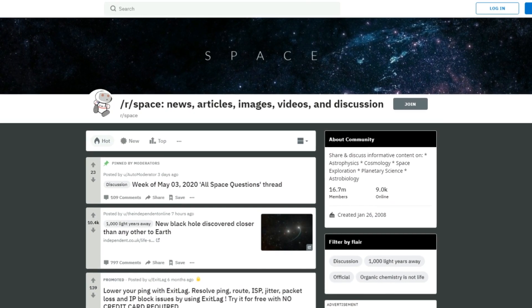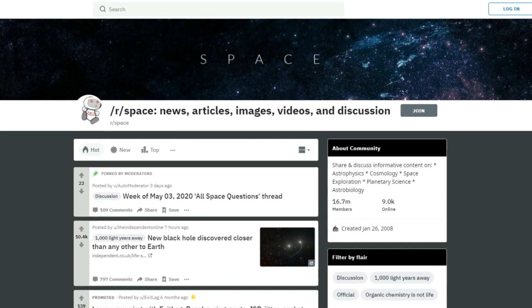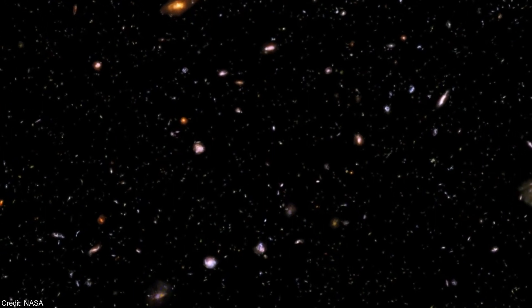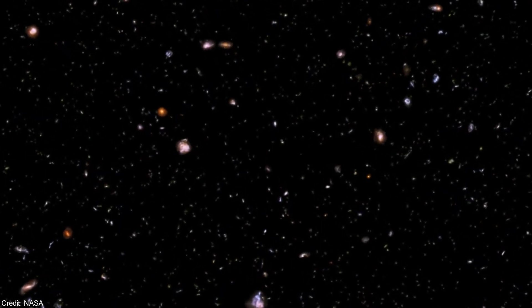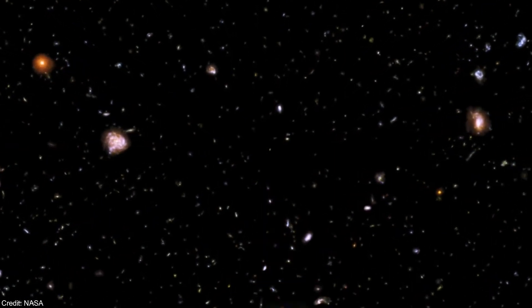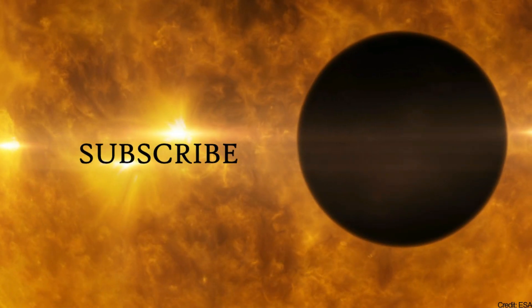I would really appreciate if you could please share this video on Reddit and Facebook. Also, subscribe to my channel if you want to receive updates about new projects where you can look for exoplanets. Thanks for listening.